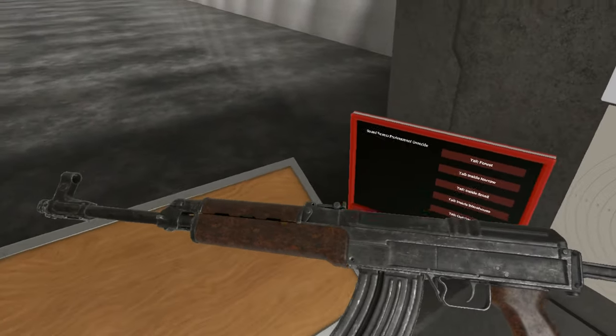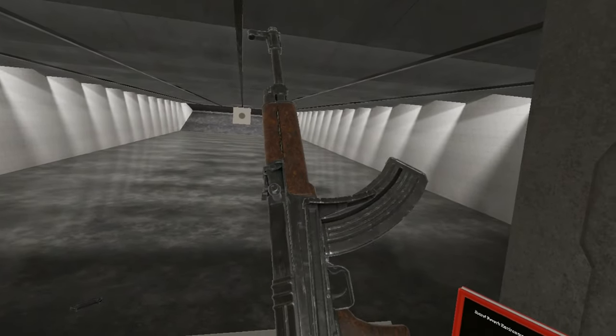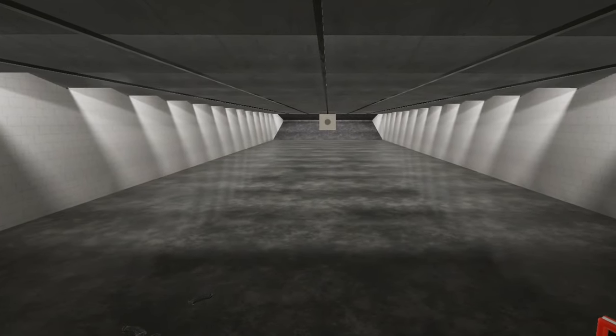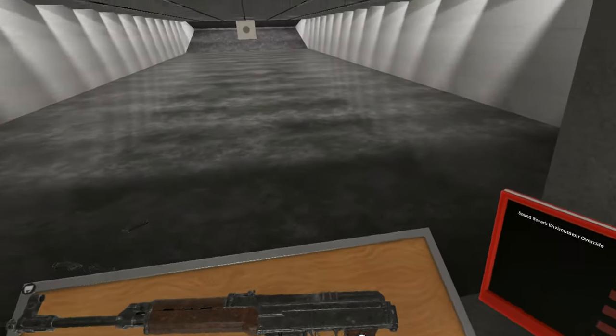That really covers the VZ-58V — the collapsing stock version of the VZ-58. That's really the only difference. I do hope you all enjoyed watching this video on the VZ-58V. Be sure to leave a like, subscribe, and all of that, and I'll catch you guys in the next one. Bye!